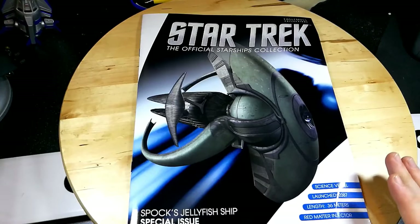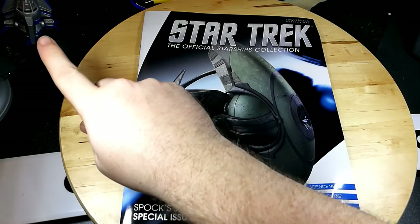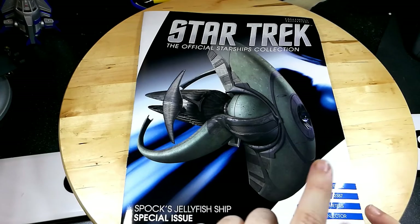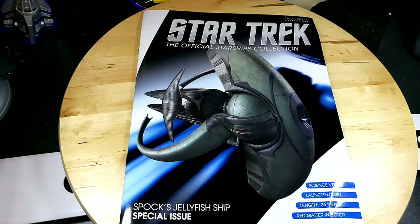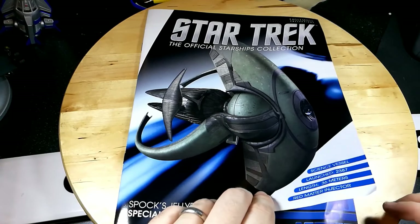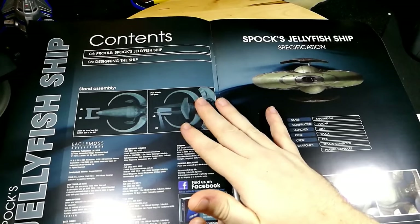Finally got her out of the bag. The magazine looks in really good condition and the box doesn't have any damage — hopefully it's fine. So this is Spock's jellyfish ship, a science vessel launched 2387. It was constructed by the Vulcan Science Directorate, very fast, sent to Hobus to save the Romulans. 36 meters — so not a big ship, but pretty decent. And here we have the mounting instructions, and we have a red matter injector — obviously a very dangerous ship.